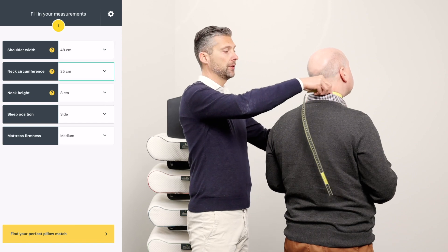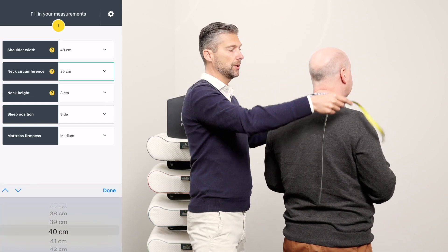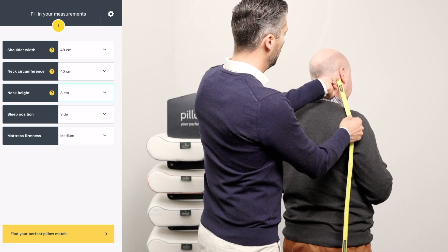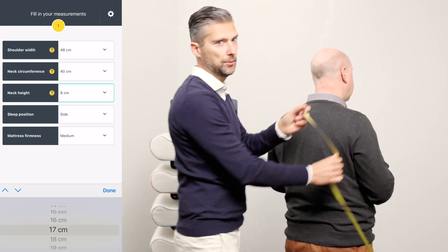The second one is the circumference of the neck all the way around C5 — 40 centimeters. And the last is a straight line from the mastoid bone to again the lateral of the chromium — 23 centimeters in this case.